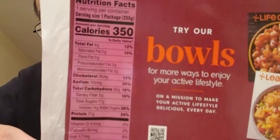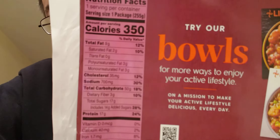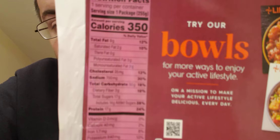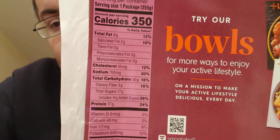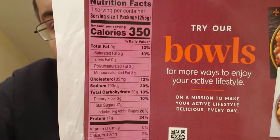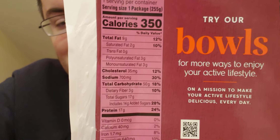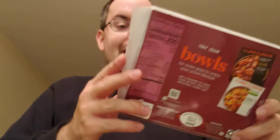Here's the nutrition facts. 17 grams of sugar — it's a little high for a meal, but it's bourbon sauce, so it's expected.